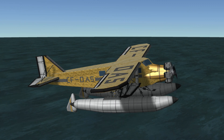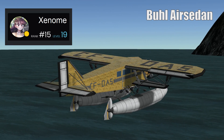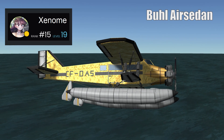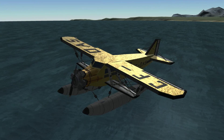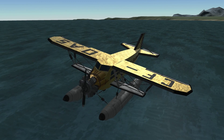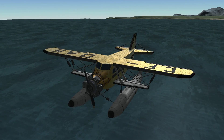Next up is a replica of a Buhl CA-6 air sedan, created by Zeno. These aircraft were noteworthy for a few reasons, but to me the main example would be that this was the first aircraft to complete a transcontinental non-stop round-trip flight. I must say kudos to Zeno, as this is one of the most aesthetically pleasing craft I have seen. Zeno has even added the aircraft's registration markings set with gold plates, and I think it looks fantastic.